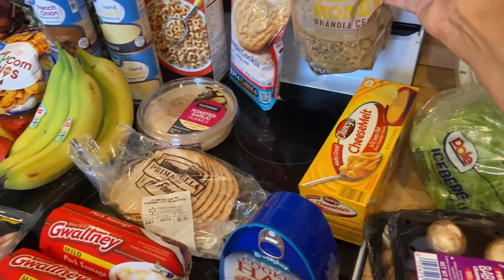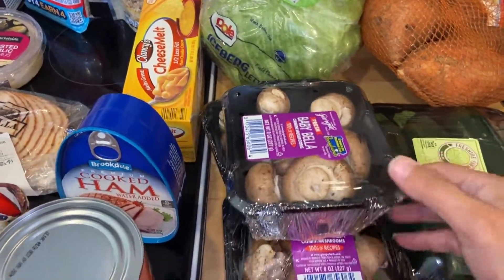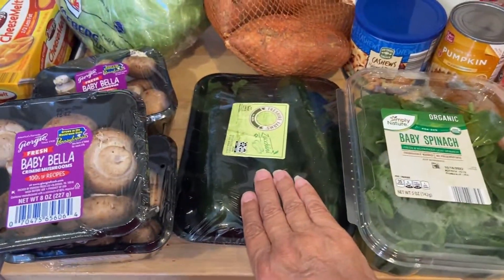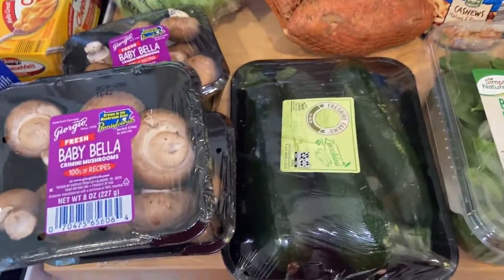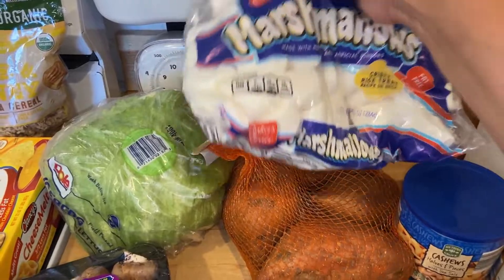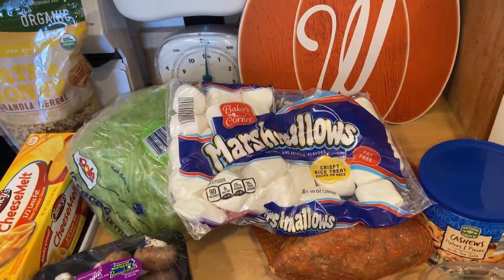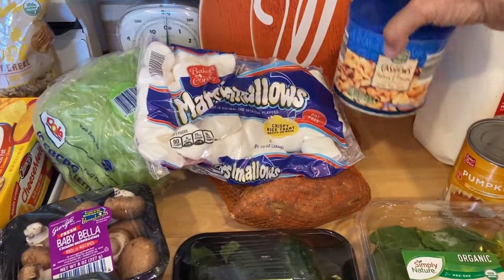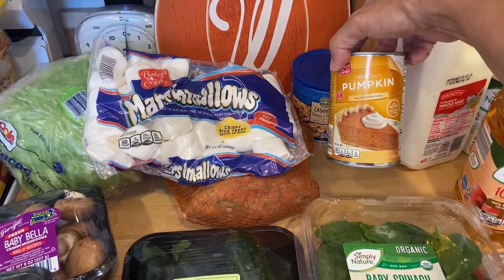I got some oats and honey granola — the boys love granola and yogurt. I got some lettuce, baby Bellas for 99 cents so I got three of those, some zucchini — wish they were out of my garden but I couldn't get any to grow past early spring — so I got three of those. I got some baby spinach, sweet potatoes, and marshmallows for the prepper pantry. We love Rice Krispie treats around here, especially during Halloween, Christmas, and Thanksgiving.